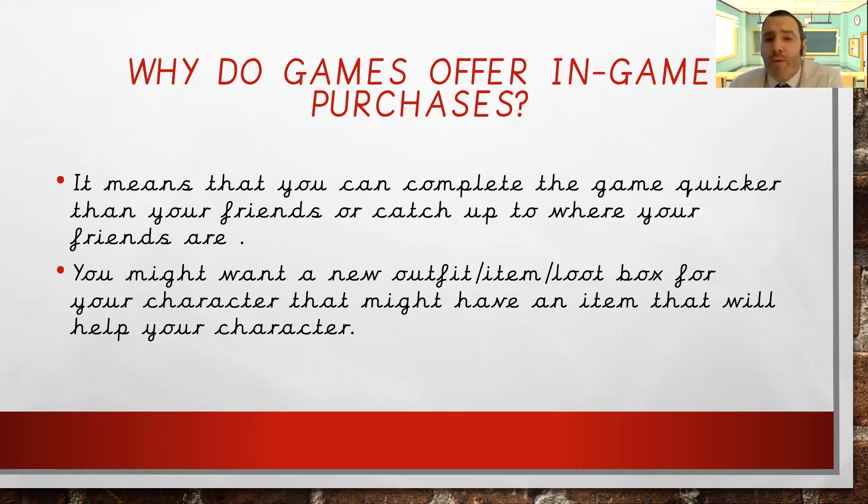You might want a new outfit, an item, or a loot box for your character that might have something to help them. I've seen it in games I've played — 'It looks like you've got stuck at this point. If you spend £12.50, you can buy this item which will help you get past this level.' I know that money comes from my bank account connected to the App Store, but you guys might not know it's mum and dad's bank account that's connected.